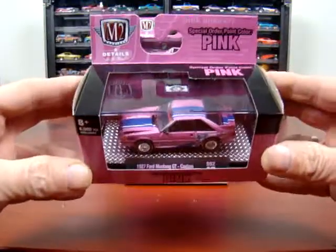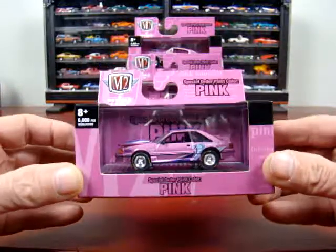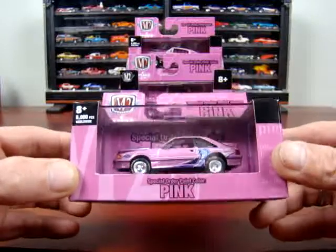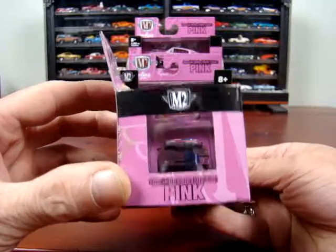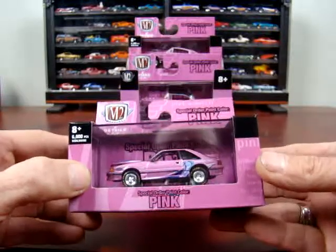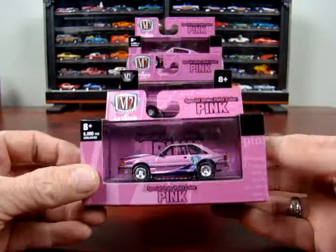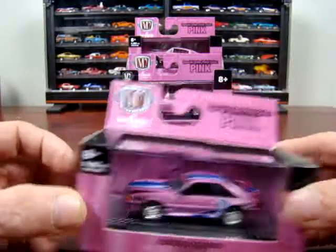The first one here is a 1987 Mustang GT Custom, which is a nice car — very nice car. It's a Mustang.